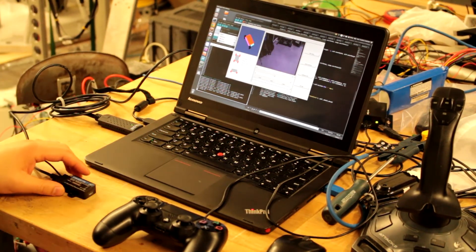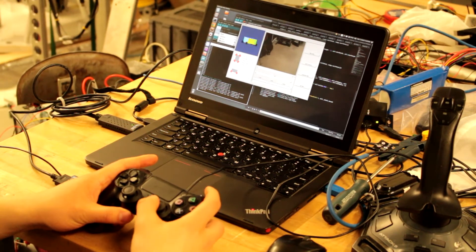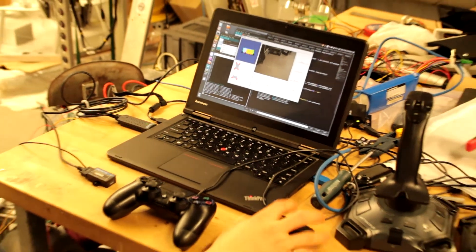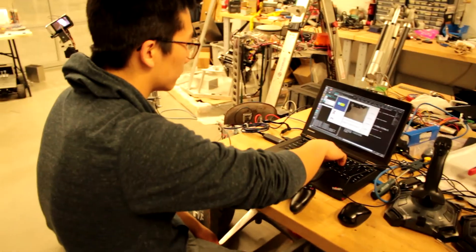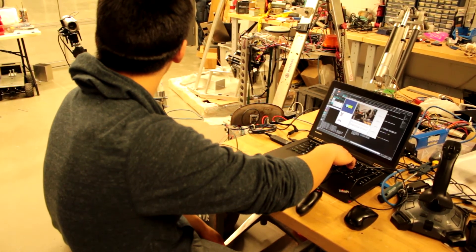Using RQT, we developed a user interface to display sensor data and communicate between the rover and the base station. Developments have been made to view the rover's orientation using an IMU, and to view the rover's surroundings using a multi-axis camera with zoom capability.